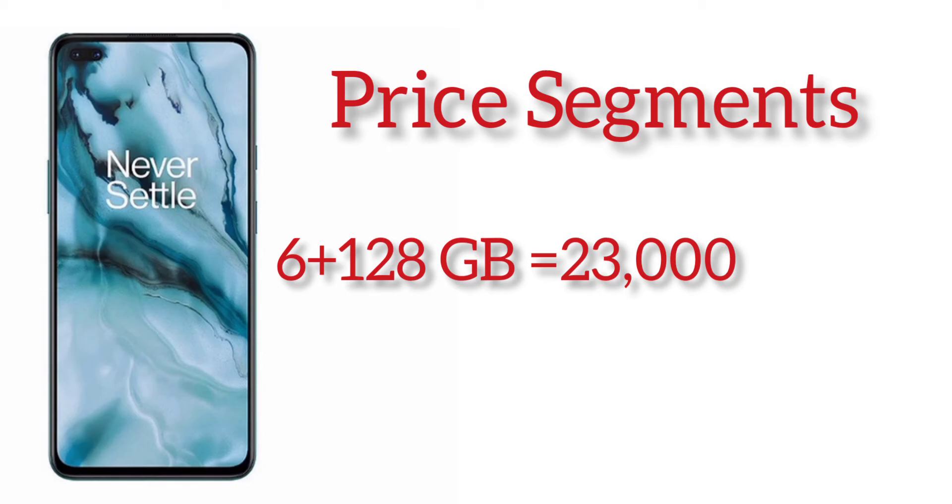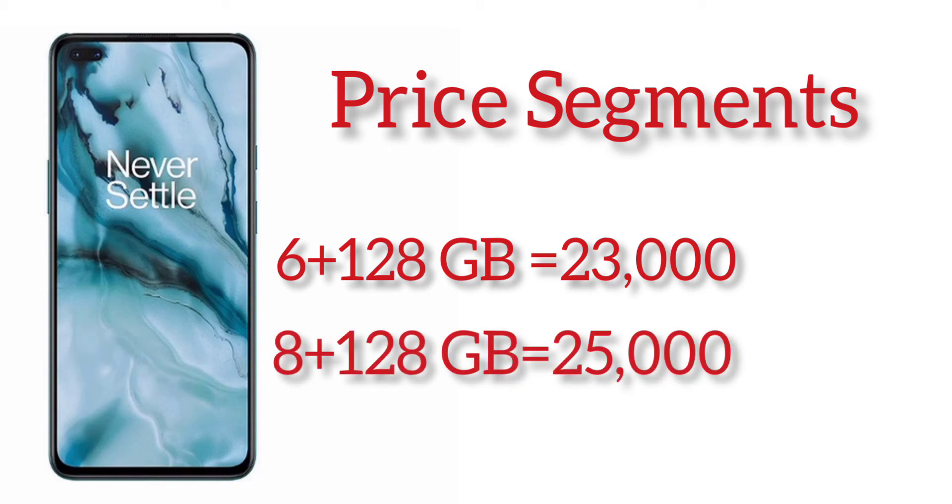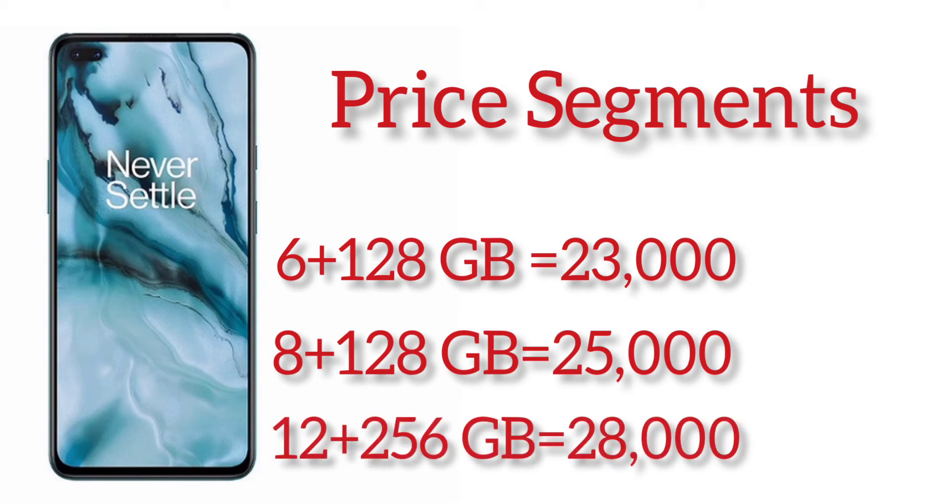The 6GB plus 128GB variant costs 23,000 rupees. The 8GB plus 128GB costs 25,000 rupees. My personal opinion is that for normal users, don't go with 6 plus 128 — definitely you can choose 8 plus 128, which falls right at the 25,000 rupee price segment.